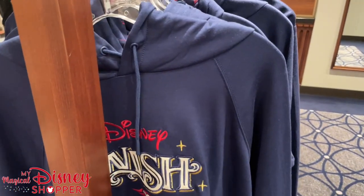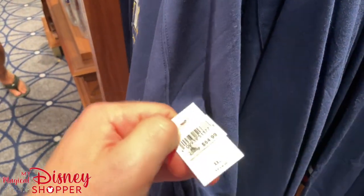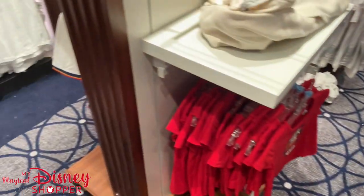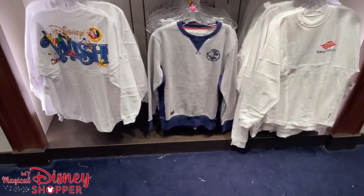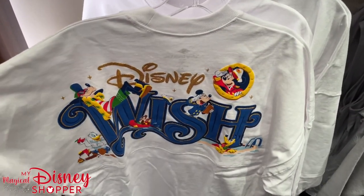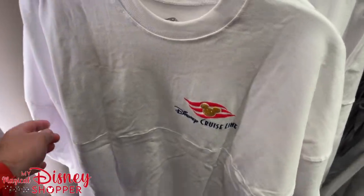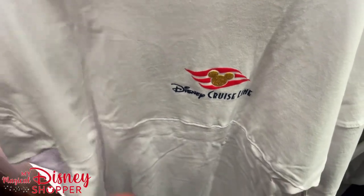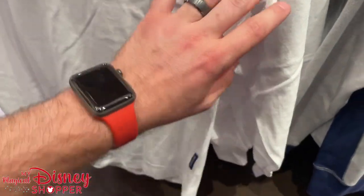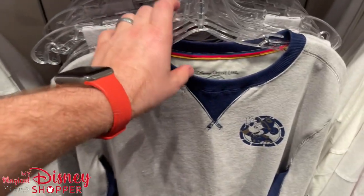There's another hooded sweatshirt with an embroidered Disney Wish logo and the Disney Cruise Line hood — super cool — for $54.99. Over here, more and more options. We have another spirit jersey — this is a different Disney Wish spirit jersey, the normal Disney Cruise Line version. The other one was the inaugural sailing spirit jersey, only available for a limited time. These are $74.99 as well, which is typically what spirit jerseys go for.